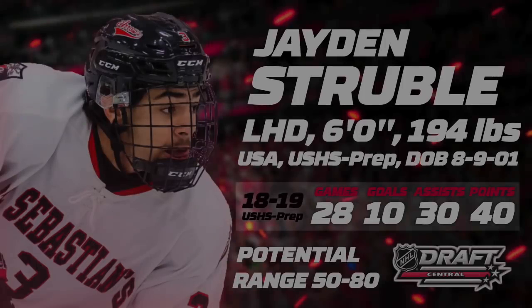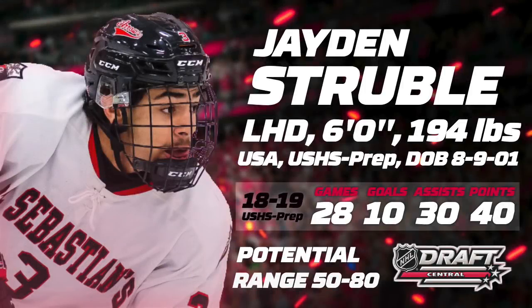Hello everyone, I'm Andy Lowe from NHL Draft Central and today we'll take a quick look at 2019 NHL Draft eligible Jaden Struble. This 6'1, 194 lbs left-handed defenseman has played the 2018-19 season with Saint Sebastian's School in the USHS Prep League.